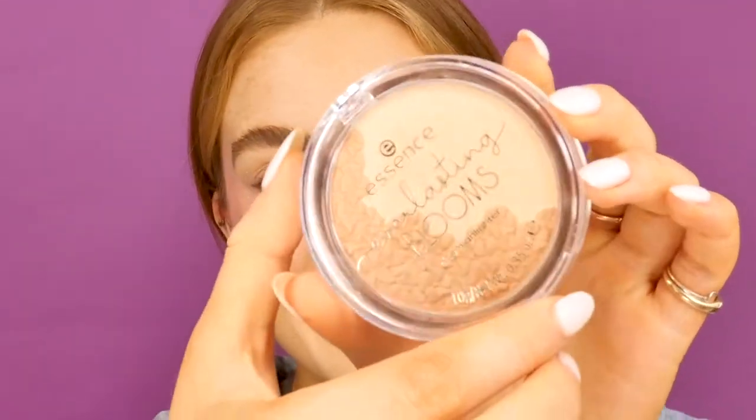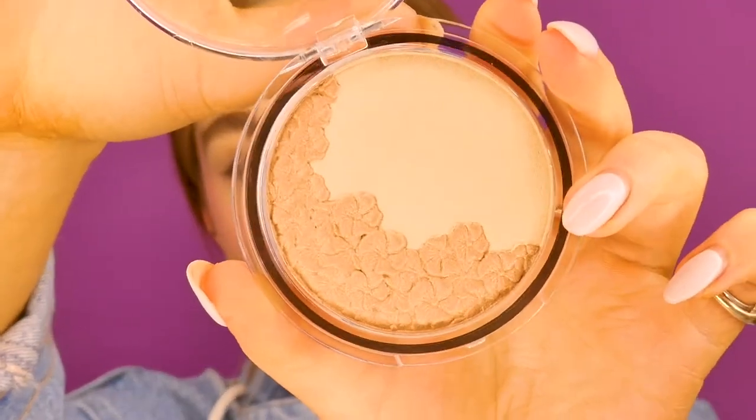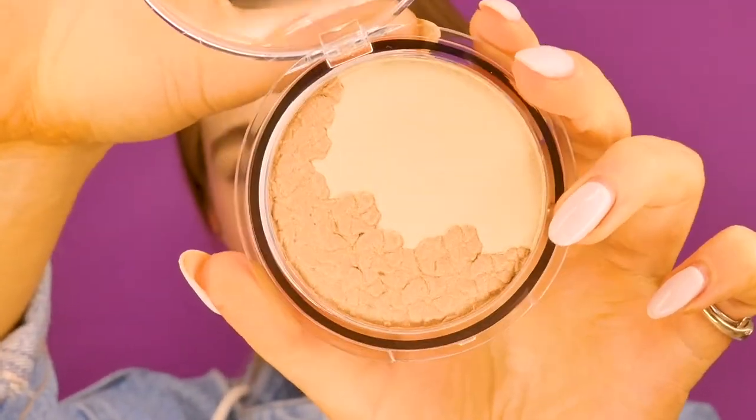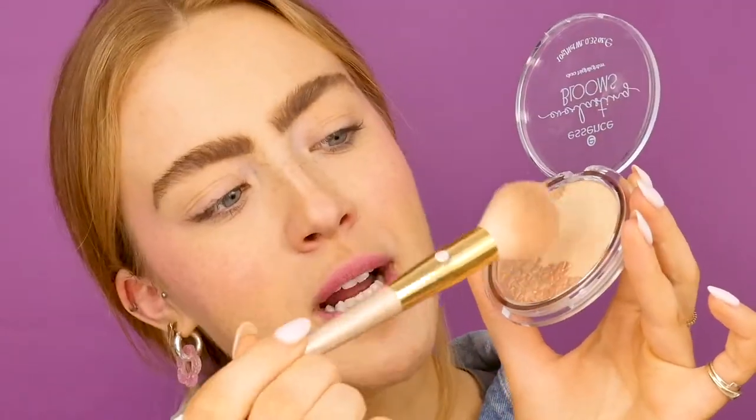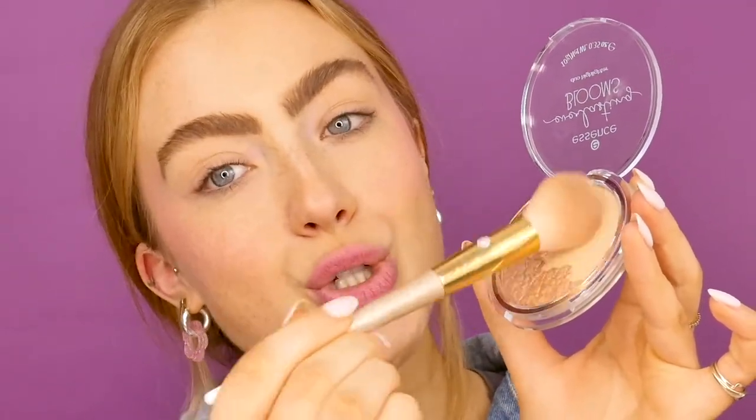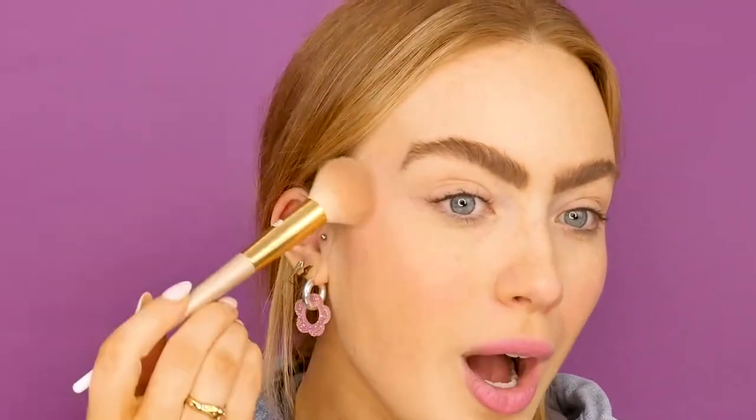Next we're going into this beautiful highlighter. Look at this — there are textured flowers on here. We've got a dual color that can work as both a bronzer and a highlighter in my opinion. We're just going to use this beautiful gold brush — stunning. It's my first time using this product so these are honest, true reactions. It's so beautiful, so light and rich.